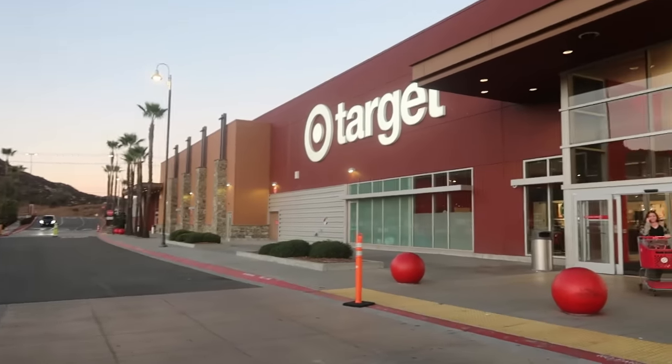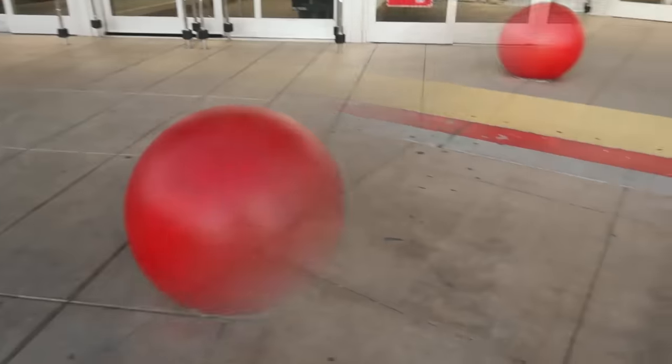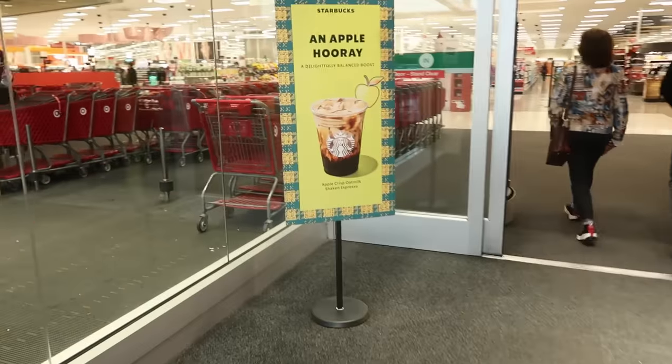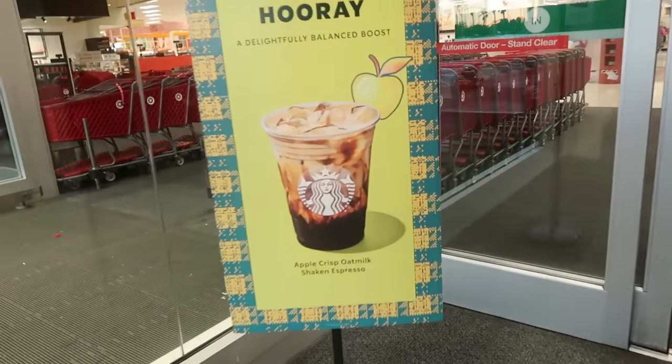Hey, welcome back! We are headed inside a Target today. Let's see what drink we got — apple crisp oatmeal.